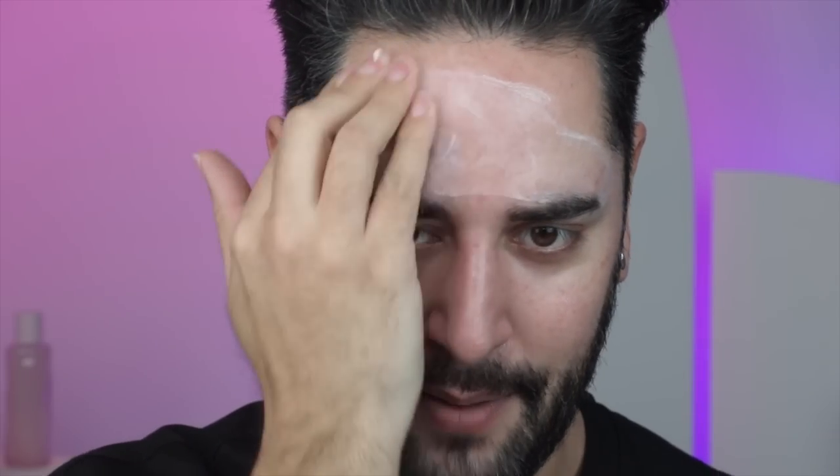My skin's a little bit irritated already — not from this sunscreen, from something else. So I am worried sunscreen might irritate my skin a little bit.